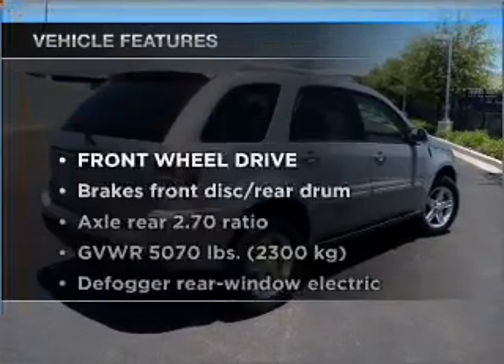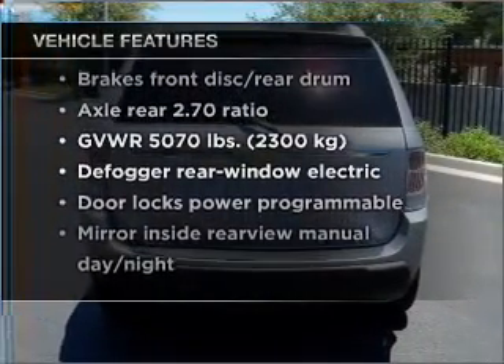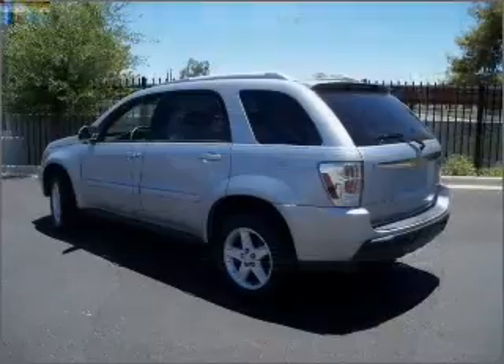Enjoy these notable features that are included in this ride: power door locks, power windows, power steering, and cruise control.